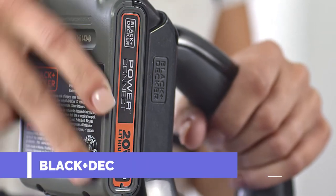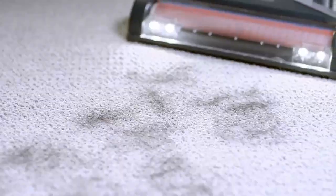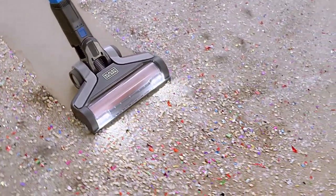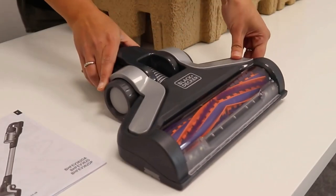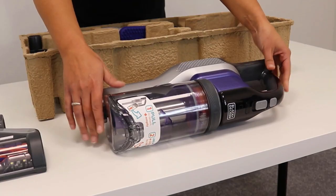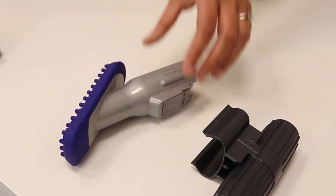At number 3, the Black & Decker Power Series Extreme Cordless Stick Vacuum Cleaner is a powerful and versatile cleaning tool that is sure to impress. With its 3x cleaning system, this vacuum can handle all types of surfaces, from carpets to hardwood floors, and even tough pet hair. The vacuum's powerful motor provides excellent suction power, allowing it to pick up dirt and debris with ease. Its advanced brush head technology helps to agitate and lift dirt from carpets and rugs, while also being gentle on hard floors.